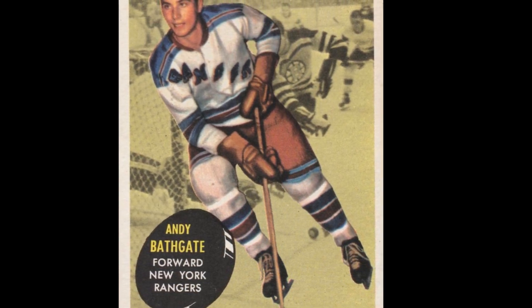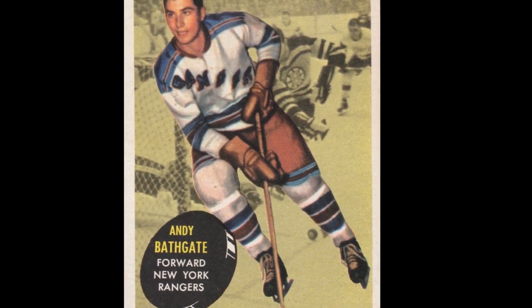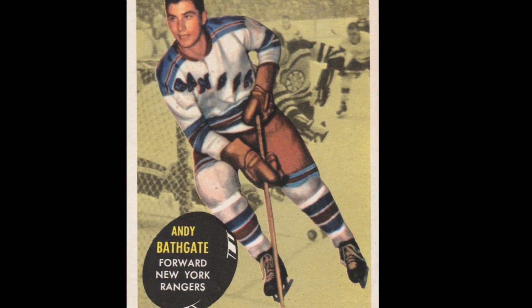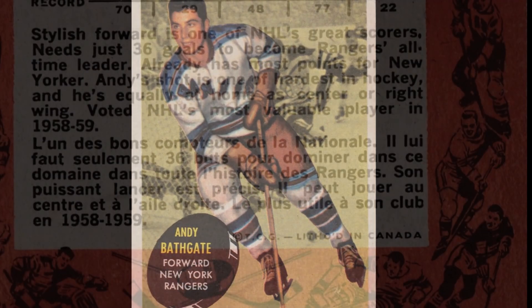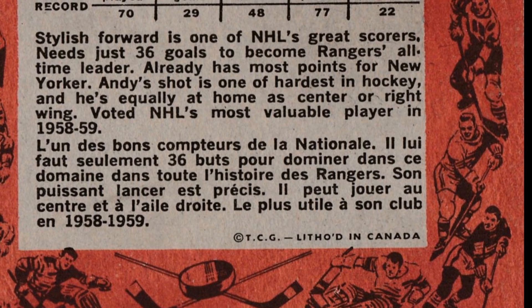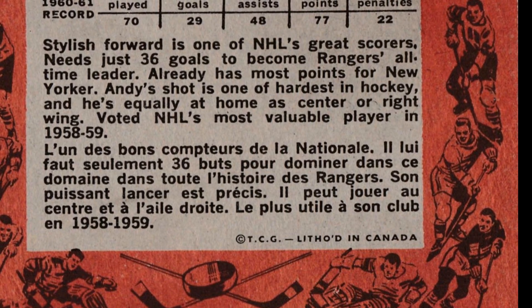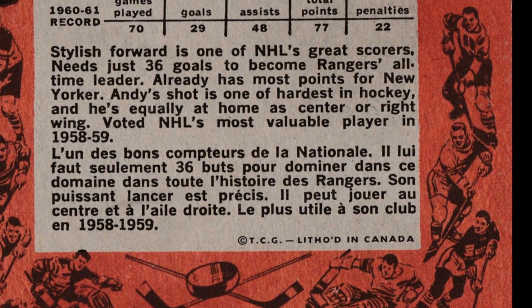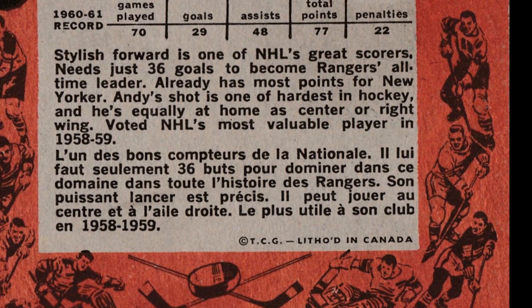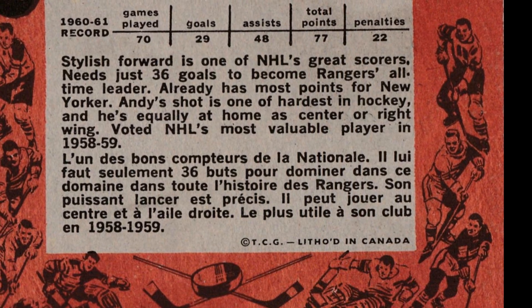A closer look: Andy Bathgate did not get 36 goals in 1961-62 to become the all-time leader for the New York Rangers. However, after his 28 goals in 1961-62 he scored 35 in 1962-63 and had his place in New York's record books. Today Bathgate still sits fourth all-time for the Rangers in goal scoring, finishing his career with the club at 272. Ahead of him are Rod Gilbert, Jean Ratelle, and Adam Graves. His best season came in 1958-59 — his Hart Trophy-winning year — when he scored 40.